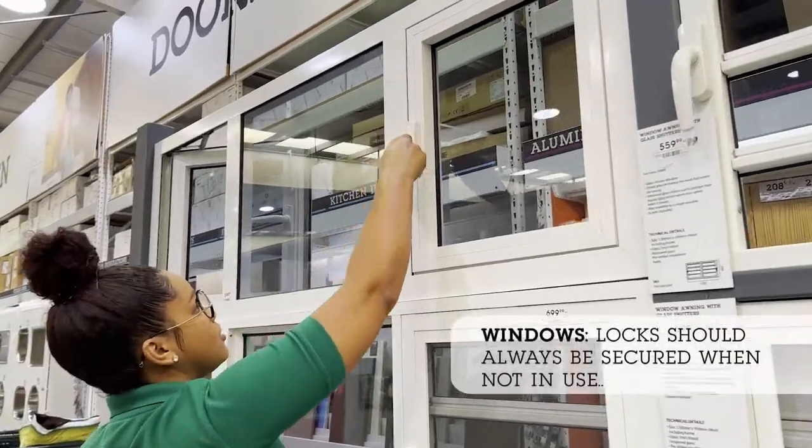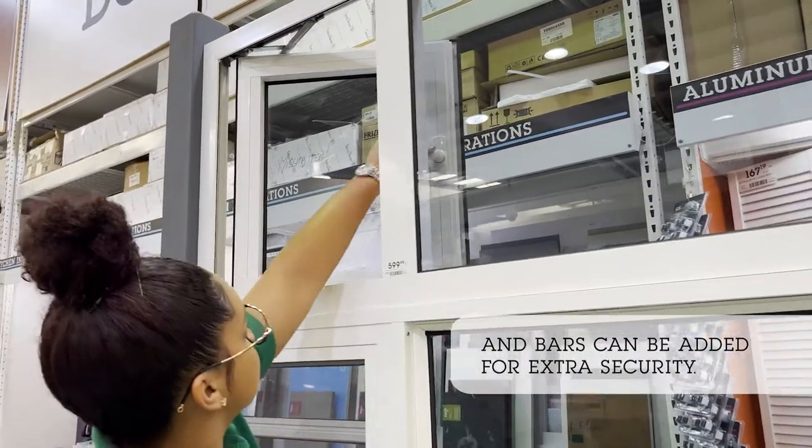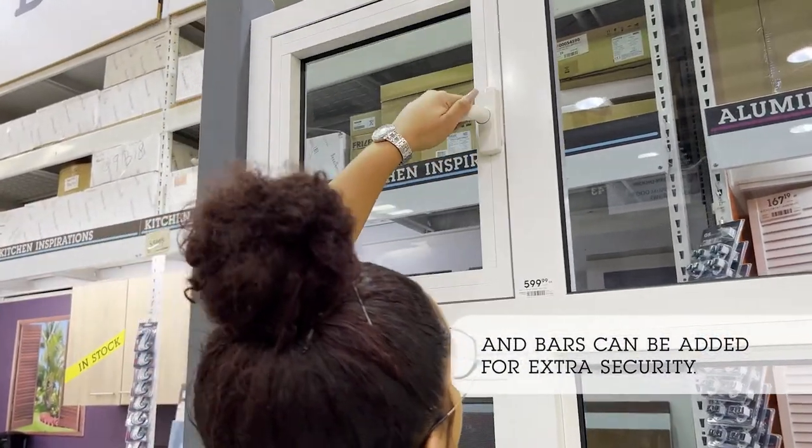Windows. Locks should always be secured when not in use, and bars can be added for extra security.